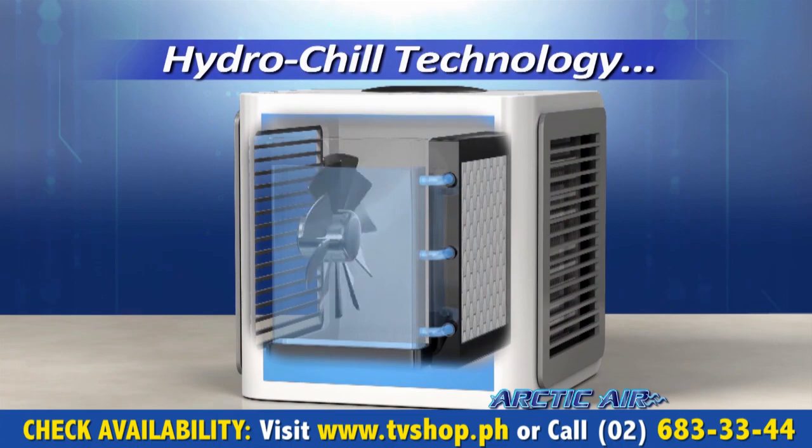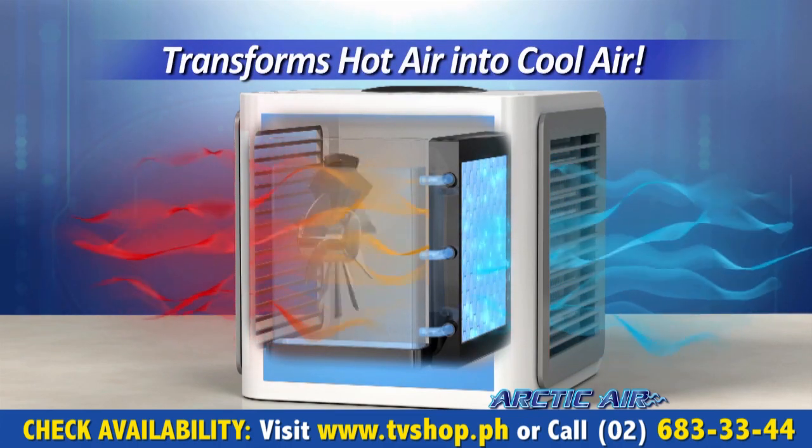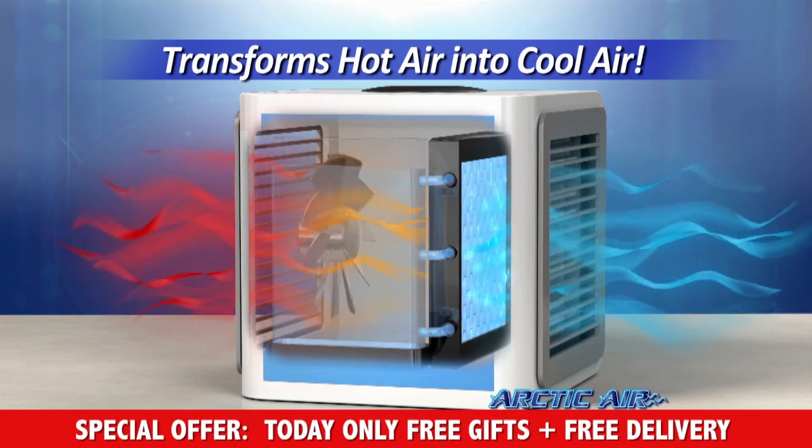The secret is HydroChill technology that uses an evaporative air cooling filter that pulls in hot air and instantly transforms it into cool, refreshing air.